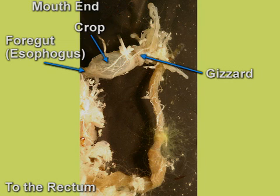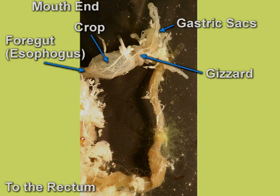The gizzard is a muscular stomach with sharp, teeth-like structures that grind the food into smaller pieces. The gastric sacs contain bacteria that the cockroach uses to digest its food.